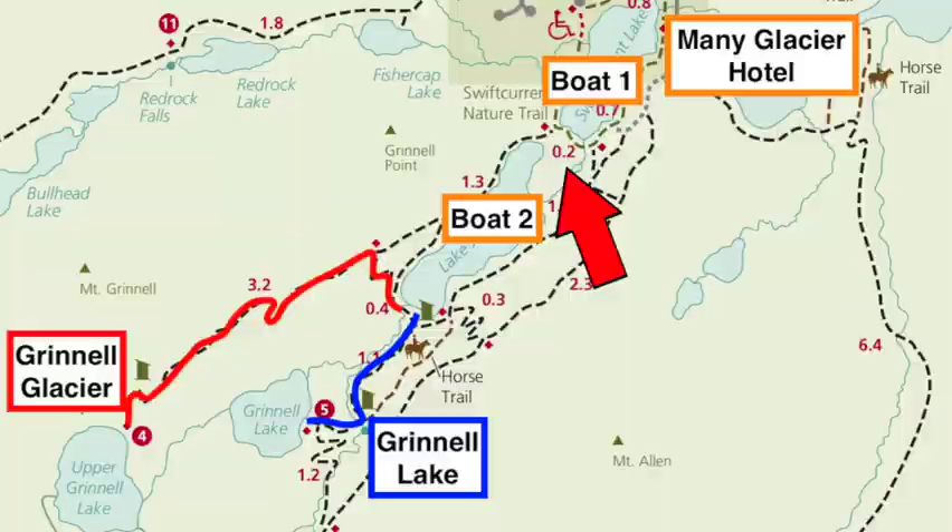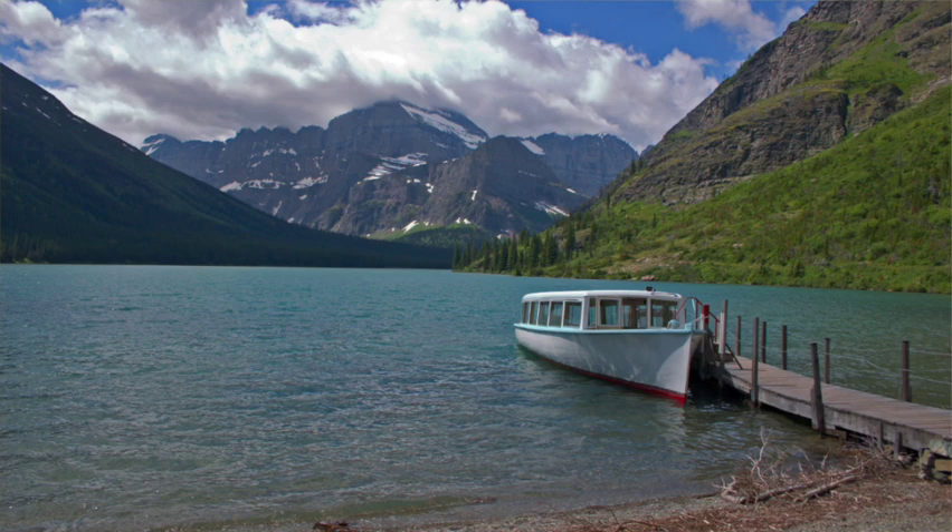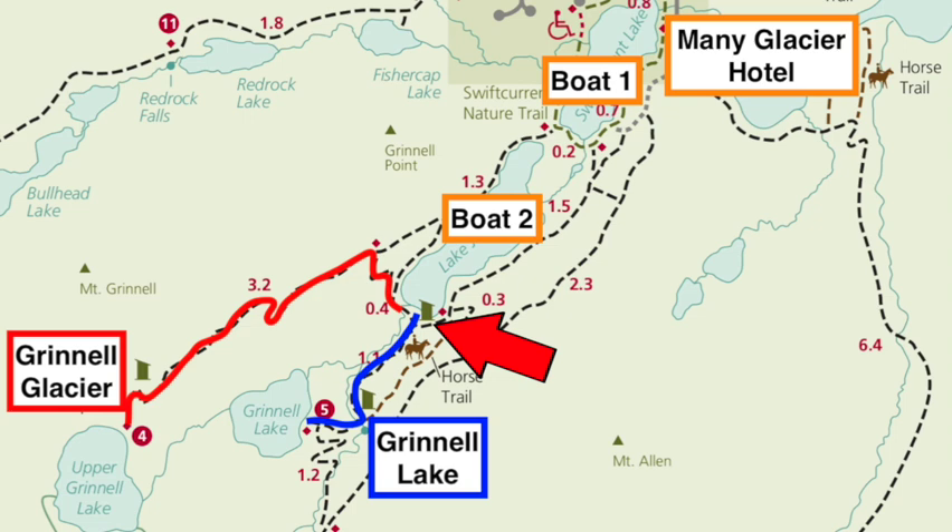About 15 minutes later, the boat will dock at the head of the lake. You'll disembark, walk over a steep but only about a quarter mile — 0.2 miles — hill to Lake Josephine. When you reach Lake Josephine, there's another boat, the Morning Eagle, waiting for you. The captain of the Morning Eagle will again give you informative commentary on that ride. At the head of Lake Josephine, the boat will dock and you've got choices. You can either stay on the boat and it'll take you back to the Many Glacier Hotel, or you can leave the boat, go hiking, and come back later in the afternoon. If you choose to leave the boat and hike, the captain will give you a return trip ticket valid to get you back on the boat later in the day.